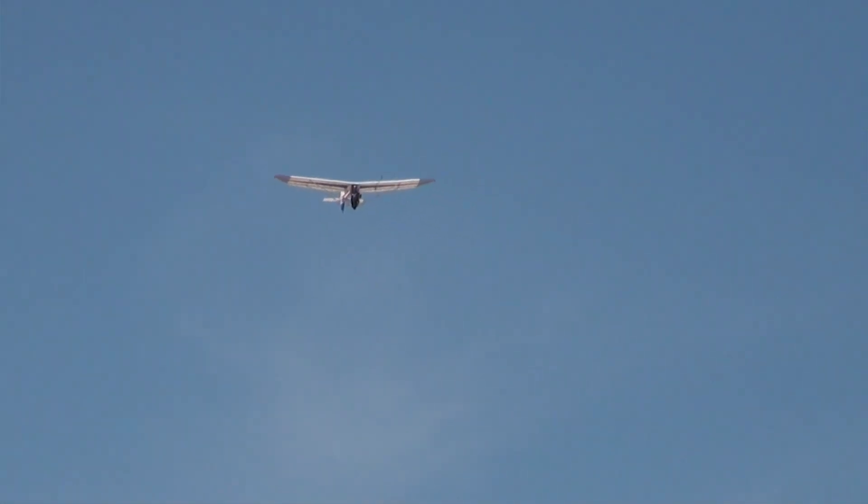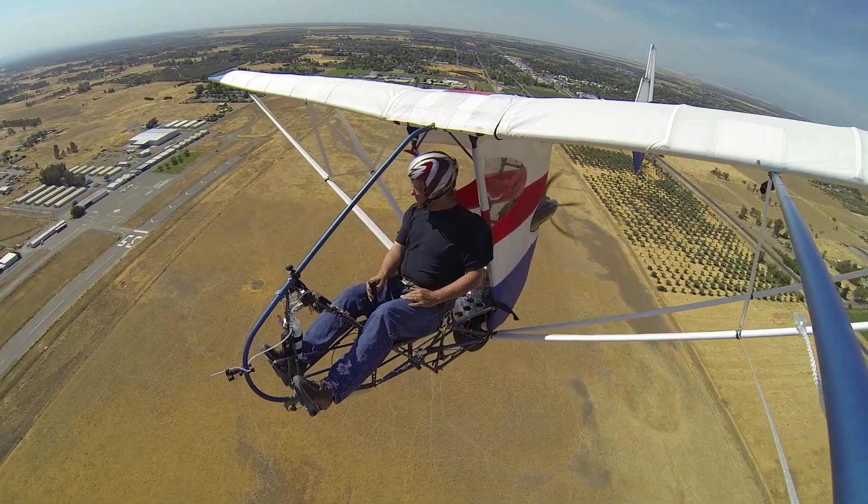From the ground the aircraft has a very distinctive sound. This of course is from the propeller turning at such high velocity.